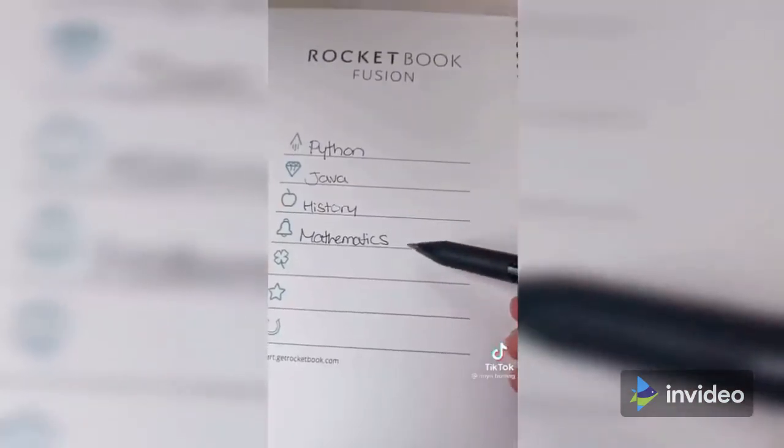Amazon favorites, part 29. This is a technologically advanced notebook — you assign a subject to each symbol.